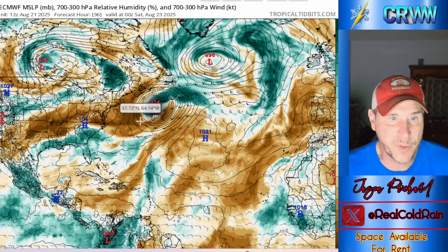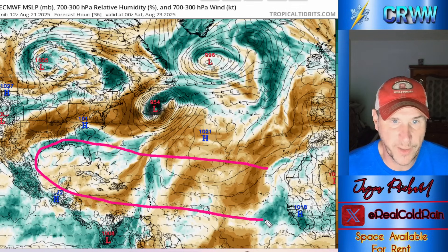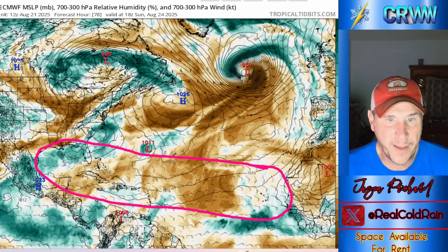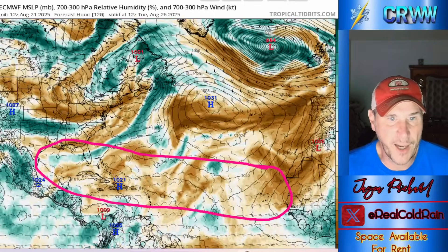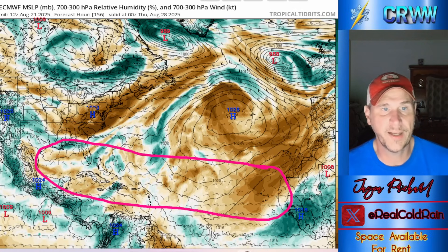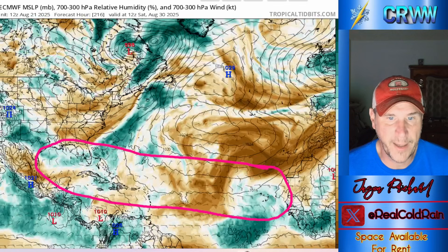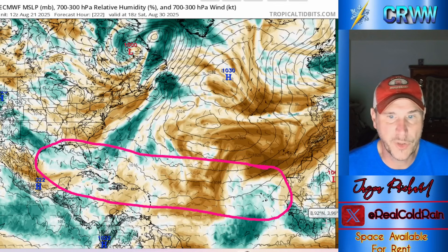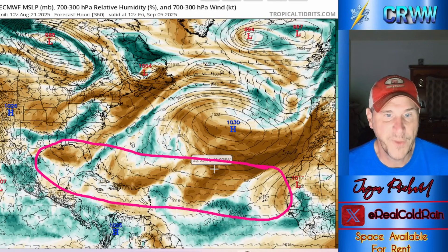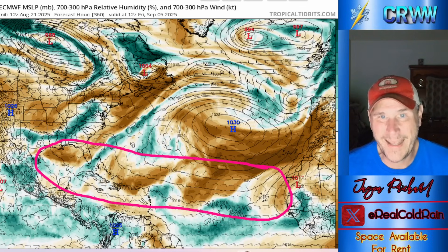The other thing to look at is dry air. There's a lot of brown — dry air — in the development region and into the Caribbean. These little waves come in and try to sneak under it, but there's a lot of dry air to work through. Looking out at 144 to 156 hours — next Wednesday and Thursday — still plenty of dry air in the Gulf and Caribbean. Finally getting some moisture coming in as we approach August 30th, which is the start of the period that might become more favorable.